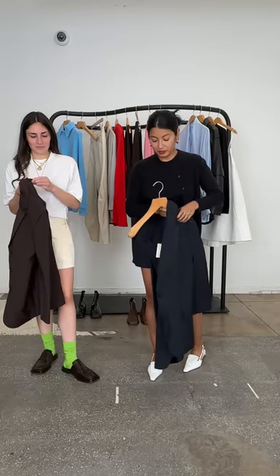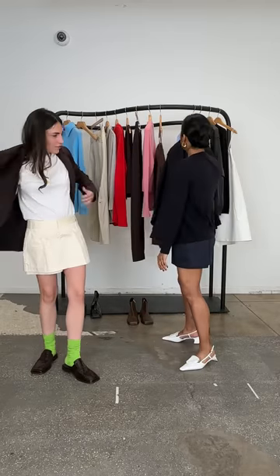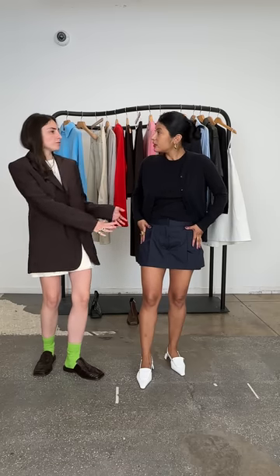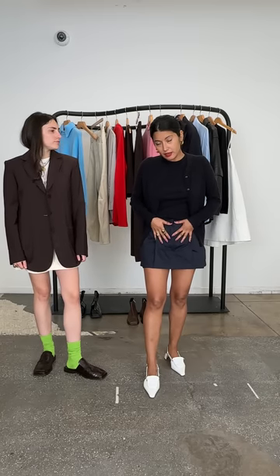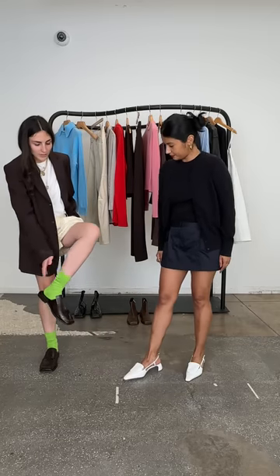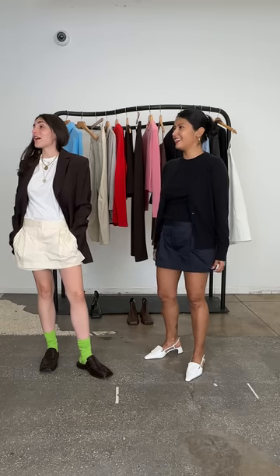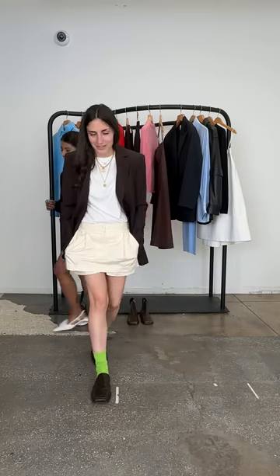Just to go over my sizes: extra small in my Liam, wearing the sample size in both. Size zero in the skort — I can size up to a two if I want it a little longer and looser. And a size 36 in my Victors. I also want to note I'm wearing the new cashmere sock in what I'd call wicked green — it's strong. Jen is actually wearing the lime, so you can see the difference between the greens. This is definitely a more strong, wicked green.